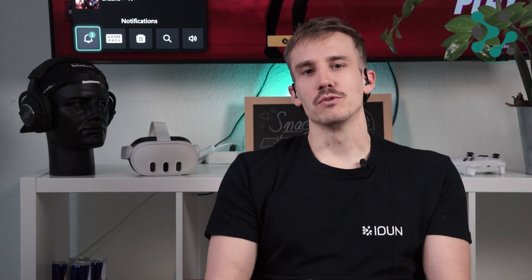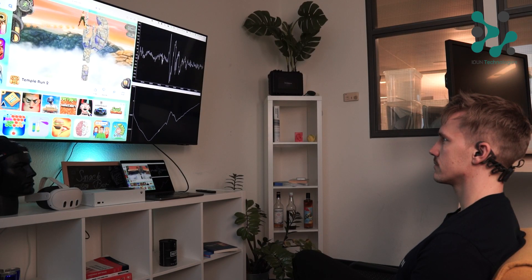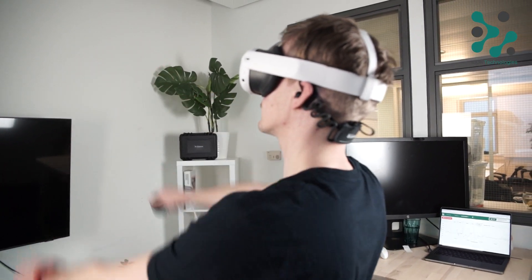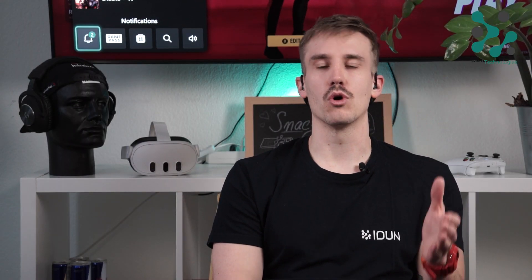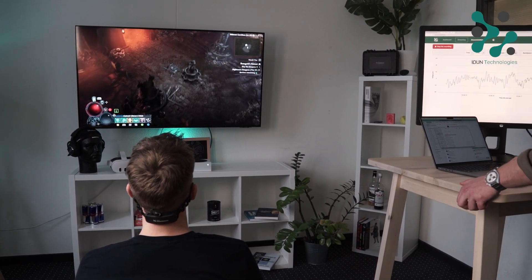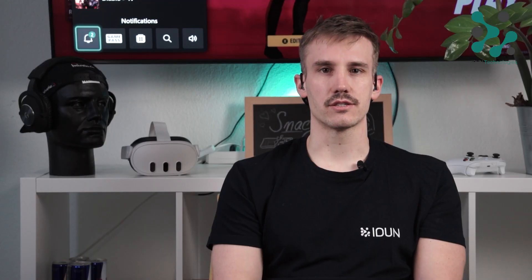Here at eDune Technologies, we're really excited about the idea of capturing information in the brain and making it accessible in game environments and extended realities. With the eDune Guardian, you can capture objective, moment-to-moment brain information during a gameplay or a playtesting experience. This allows access to cognitive information like concentration, engagement, or frustration.